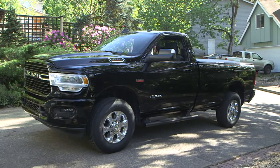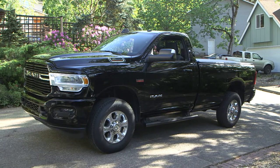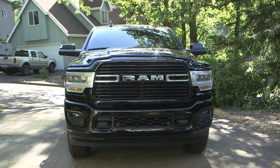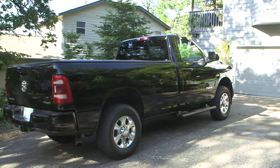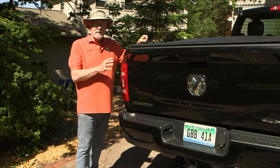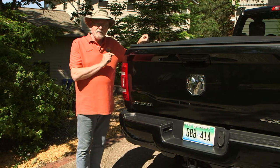Rugged styling with no-frills detailing maintains that sturdy Ram image throughout. The Bighorn trim level is stylish and tasteful, and the back end of the new Ram is just as high-tech as the rest of the truck.